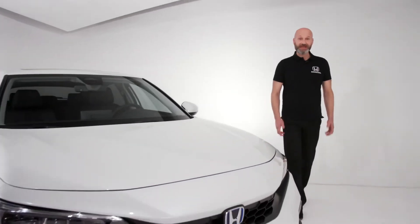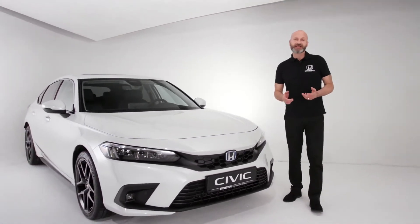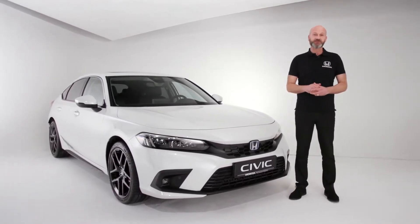Hi everyone, thank you for joining me. Have we got a treat for you. I've had a word with the big boss and he says that I can actually share this sneak preview of the brand new 2022 Civic with you.